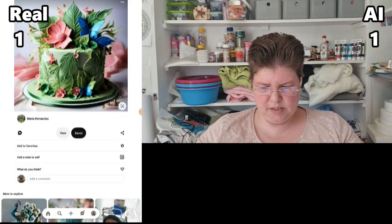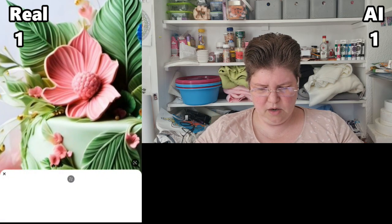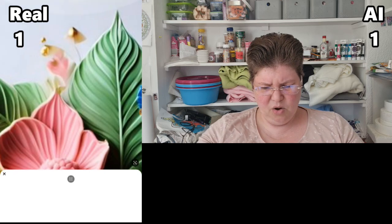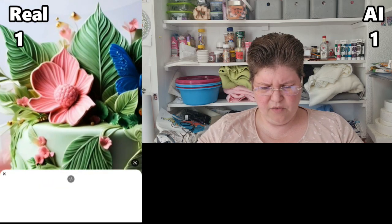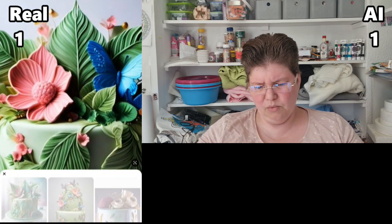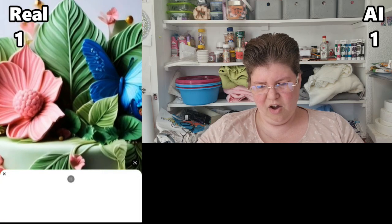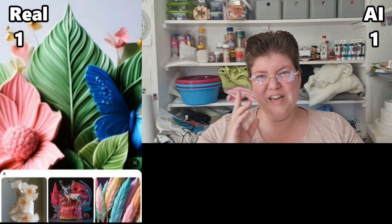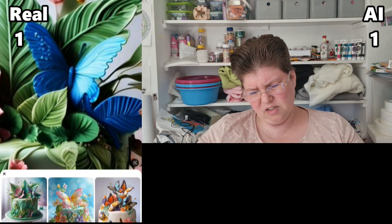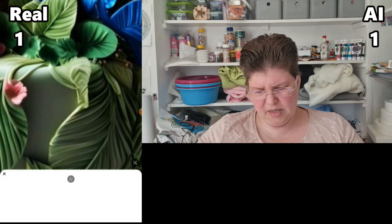My first impression is that this is probably AI — it could be real, I guess. The fact that the center of the flower is the same color as the flower — that's something you don't usually do. There's something I don't recognize at all that doesn't have any form or function. It's blurry, as if it were in motion, and that's not the case with cake. Also this green leaf standing straight up — that is really difficult to do and look that good.